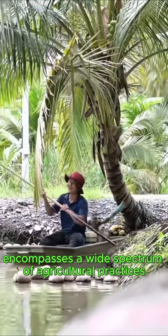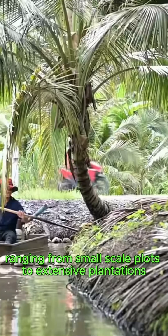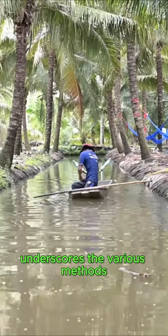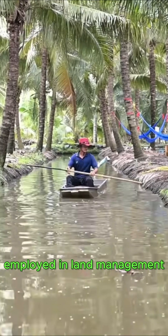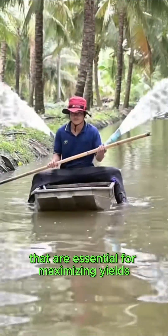Coconut farming in Thailand encompasses a wide spectrum of agricultural practices, ranging from small-scale plots to extensive plantations. This diversity in cultivation underscores the various methods employed in land management, highlighting the significance of efficient farming techniques that are essential for maximizing yields.